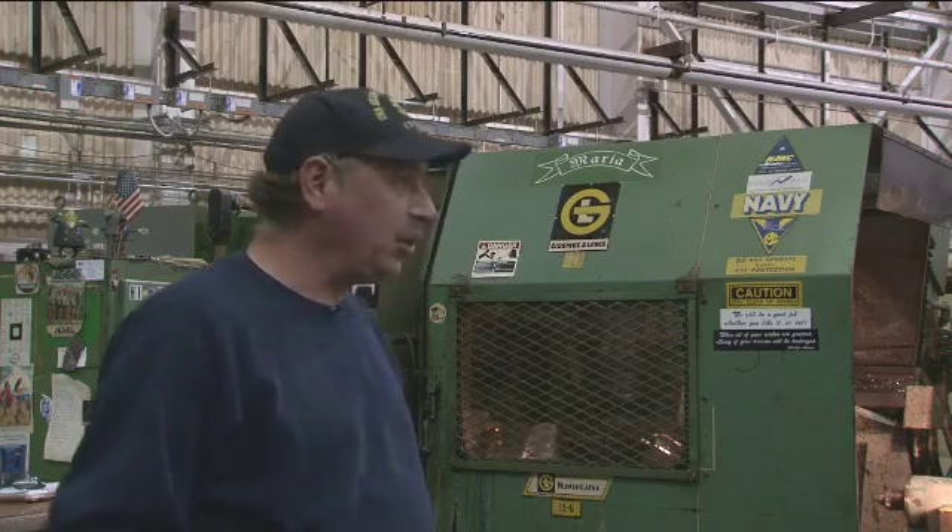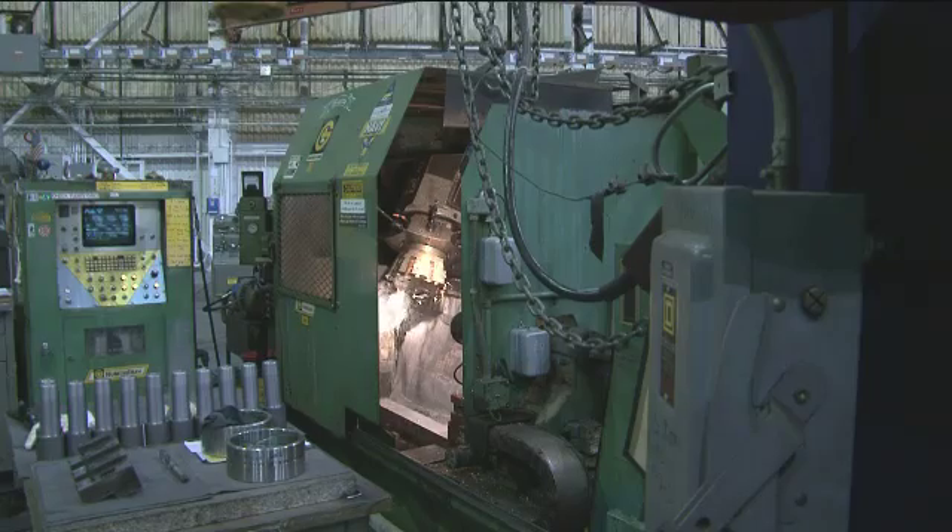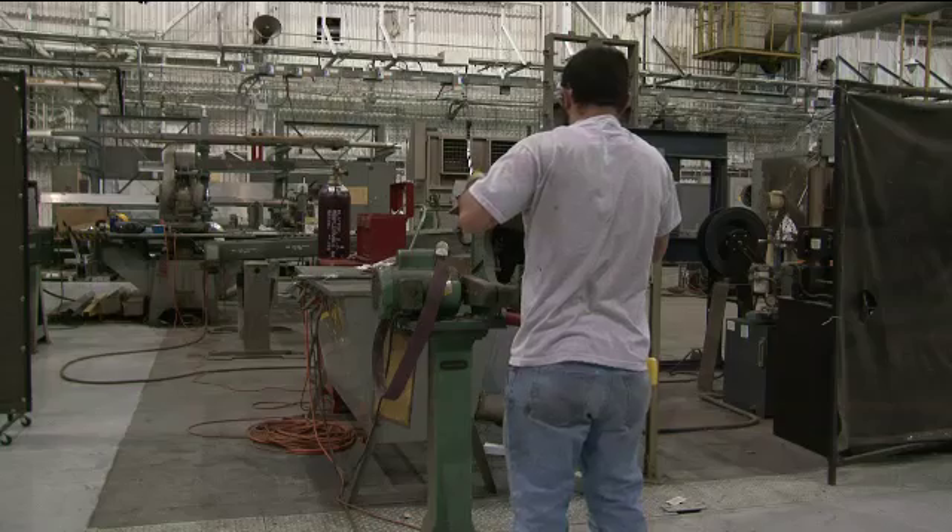This morning we're running the G&L Turning Center. It's a 15U. It's capable of turning precision parts for launch valve support as well as prototype manufacturing.